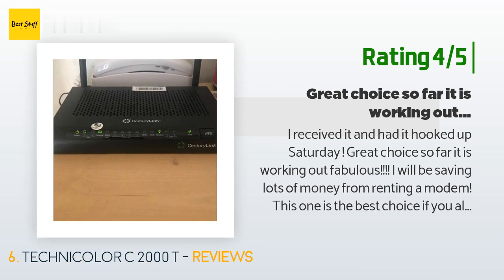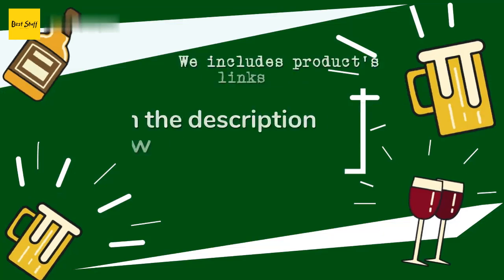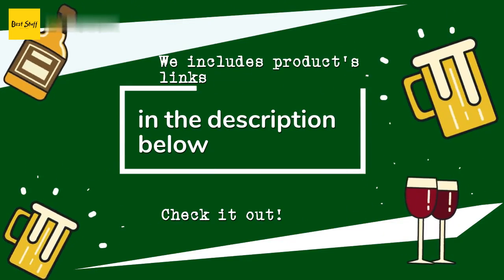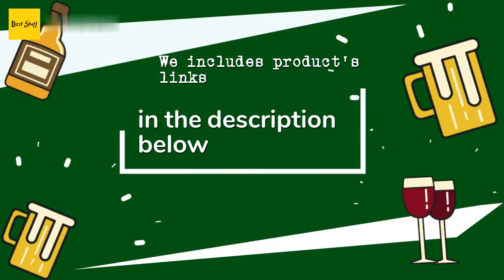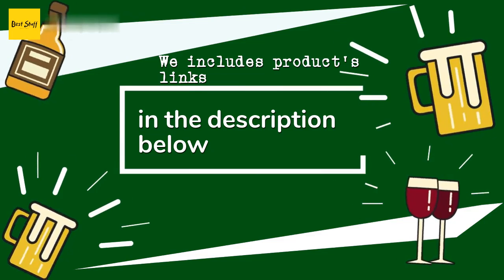Another happy customer said: I received it and had it hooked up on Saturday — great choice so far, it is working out fabulous. I will be saving lots of money from not renting a modem. This one is the best choice if you don't want to rent a modem and it is 100% compatible with CenturyLink. Thanks for watching and hope you liked it. As always, all the links about the products will be in the description below, so if you want to find the best prices and more information, be sure to check them out.